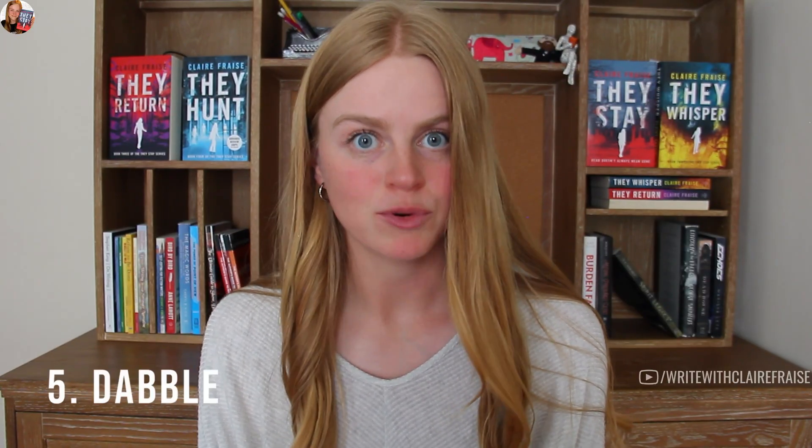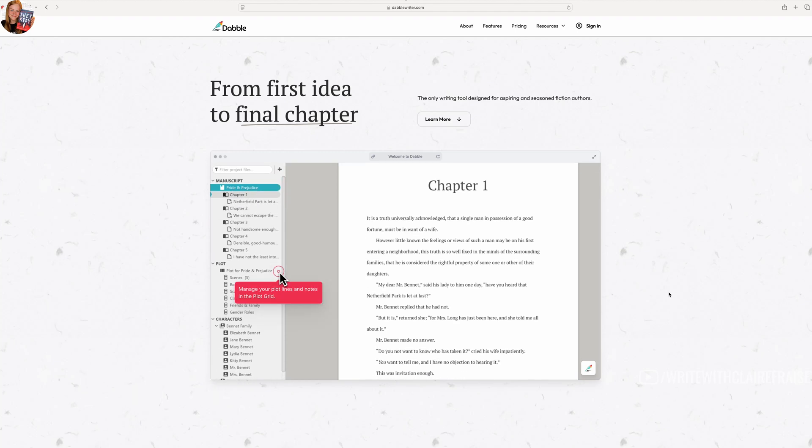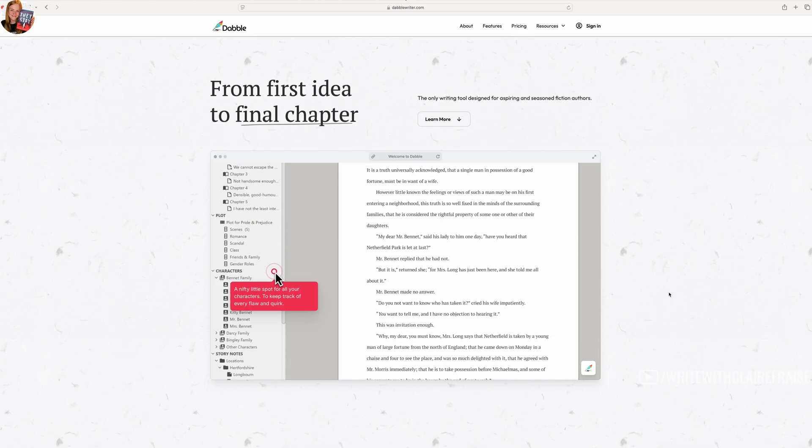The fifth writing program I really like is Dabble. Dabble is structured a lot like Scrivener with folders and buckets, but it also has a very cool feature that allows you to make plot grids within the writing software. If you know anything about me, you know I'm obsessed with plot grids — I love them, I'm the plot grid girl. Dabble is the only major writing platform I've found that operates like Scrivener and also incorporates plot grids. Everything you write on Dabble is automatically backed up to their cloud, so you don't need an external backup.